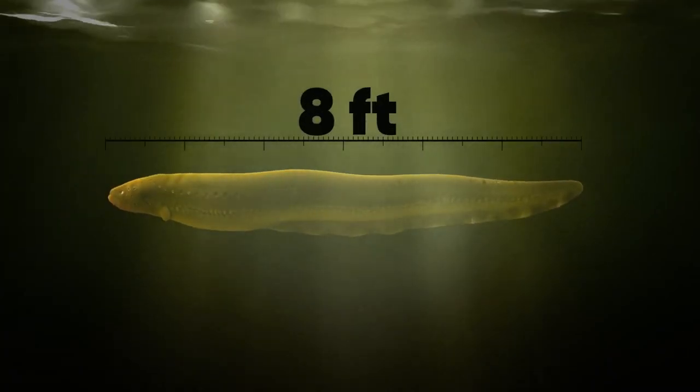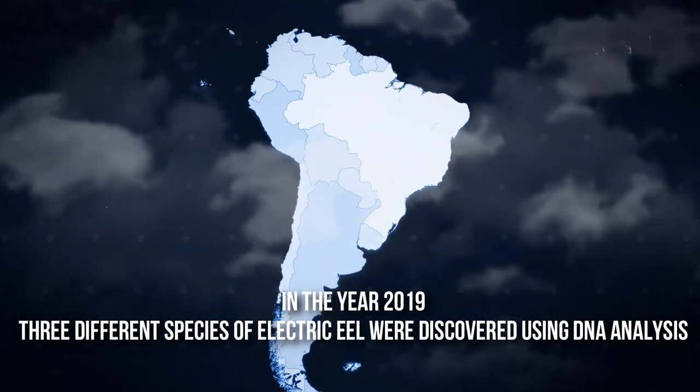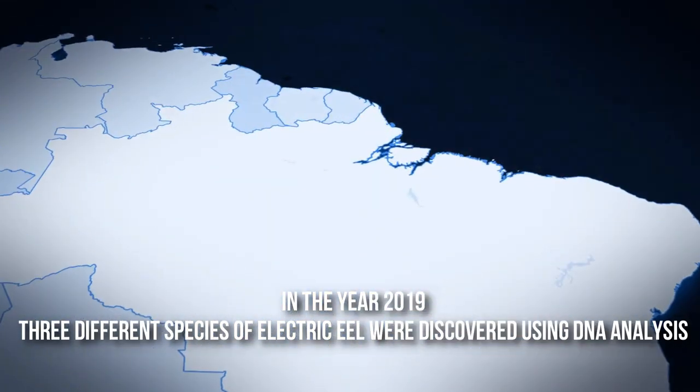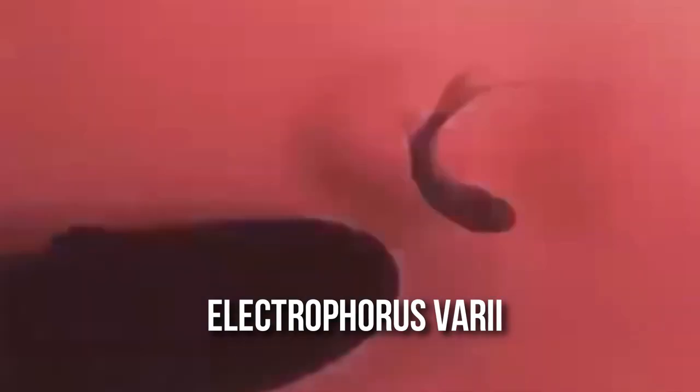For a long time, scientists believed that there existed only one species of electric eel, but in the year 2019, three different species were discovered using DNA analysis. These species are Electrophorus voltai, Electrophorus electricus, and Electrophorus varii, found in the Brazilian Shield, Guiana Shield, and Lowland Amazon Basin, respectively.